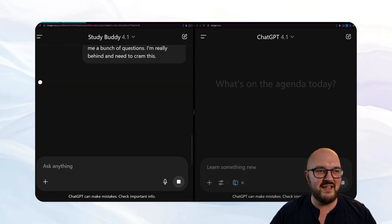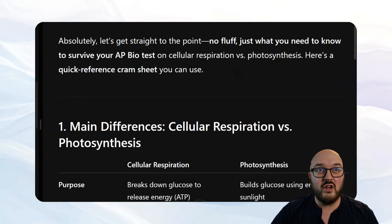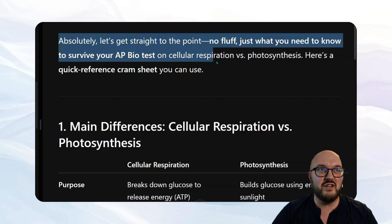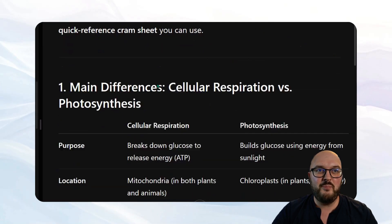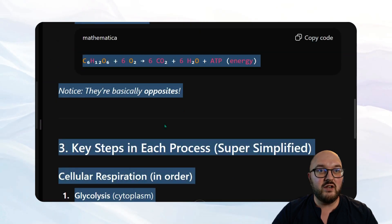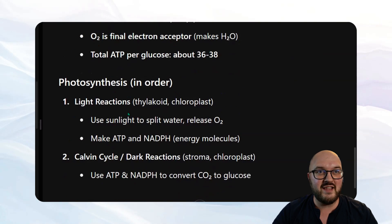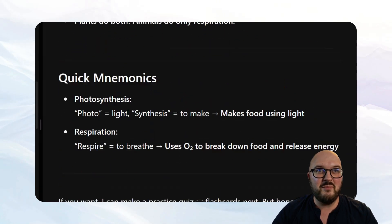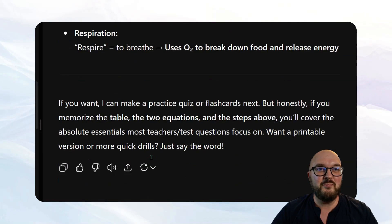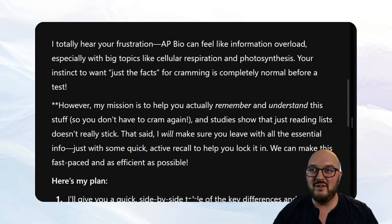Let's see how the outputs differ. ChatGPT's study mode says 'let's get straight to the point, no fluff' — it gives a table of differences between the two processes, writes out the equations, key steps, some things to remember, mnemonics, and then asks if you want a quiz or flashcards next. It basically just gave me everything straight away. Let's compare that with the response from mine.